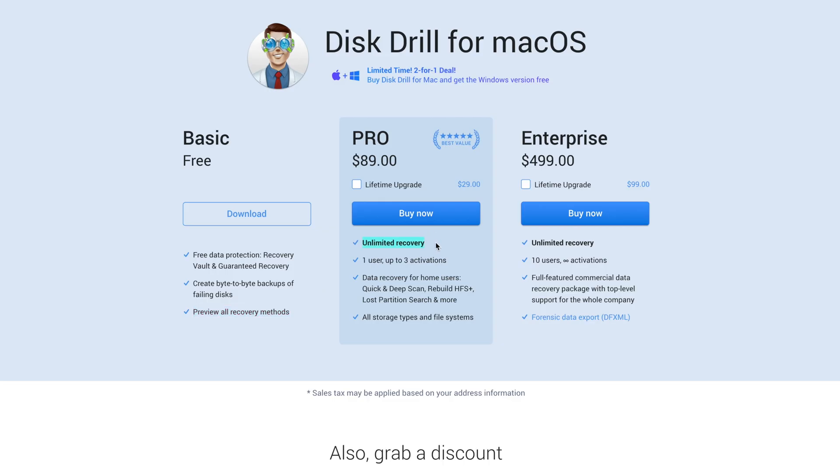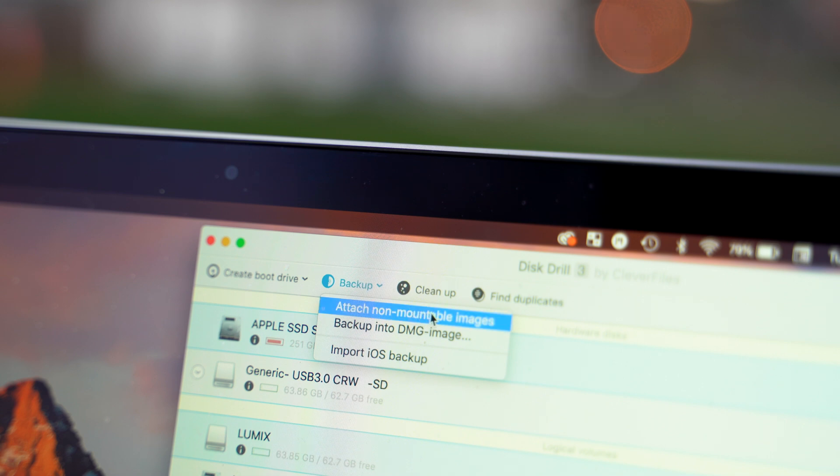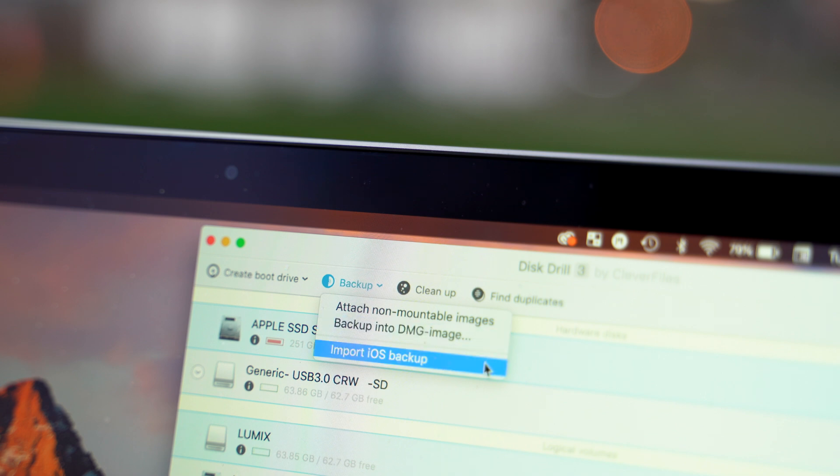The step up from Basic would be the Pro package, which offers everything Basic does plus more. For $90 you get unlimited recovery, one user with three activations, so if you have multiple devices you can install it on all of them. You can do a quick scan or a deep scan depending on the application, and it covers all storage types and file systems. The best and most expensive option is Enterprise at $500 — the most premier and extensive file recovery system money can buy. It allows 10 users with infinite activations, full-featured commercial data recovery with top-level support for the entire company, as well as forensic data export.